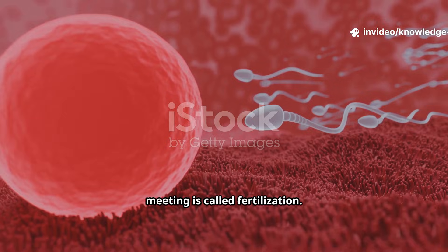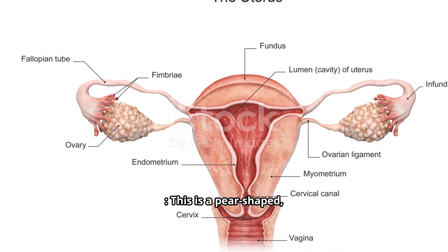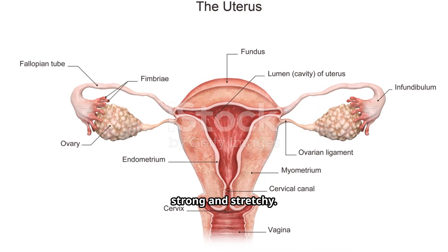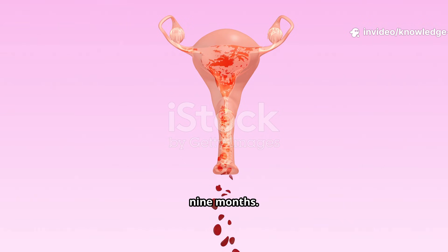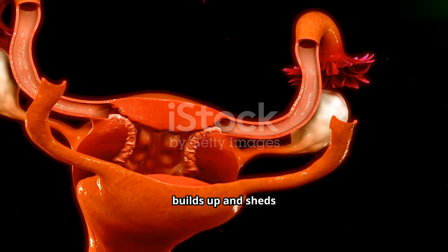This meeting is called fertilization. The uterus, or womb, is a pear-shaped muscular organ. It's incredibly strong and stretchy. If a fertilized egg implants here, the uterus is where a baby grows for nine months. Its inner lining, called the endometrium, builds up and sheds each month.